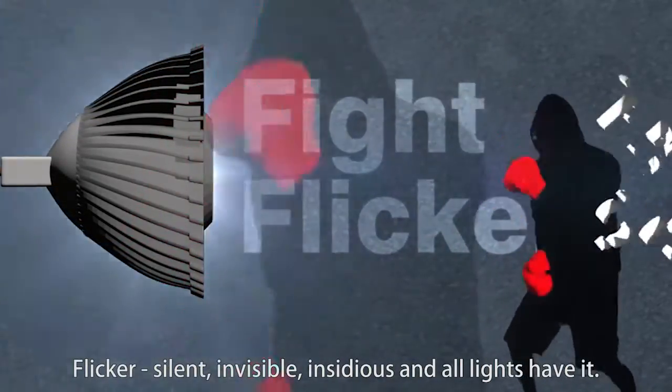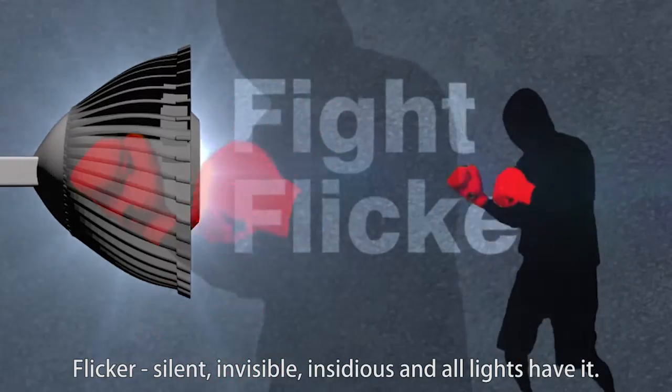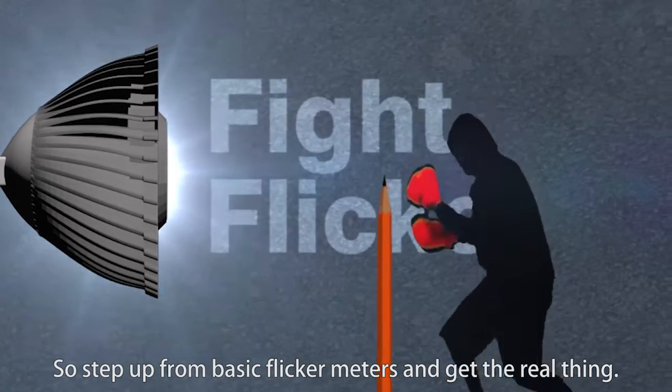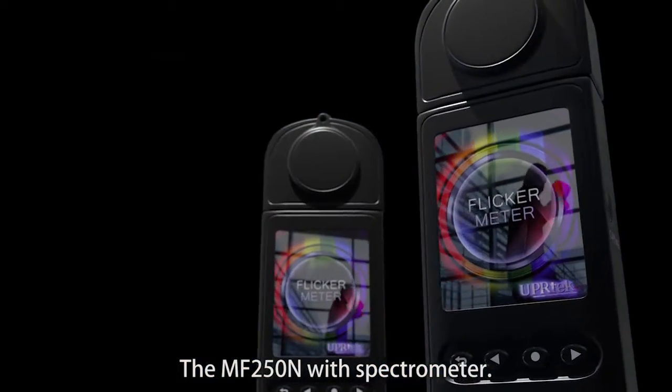Flicker. Silent, invisible, and insidious. And all lights have it. So step up from basic flicker meters and get the real thing: the MF250M with Spectra Meter. Fight flicker.